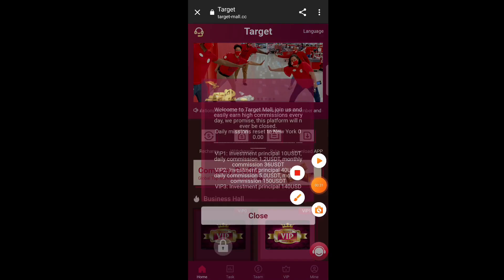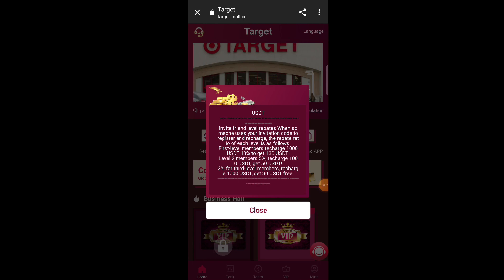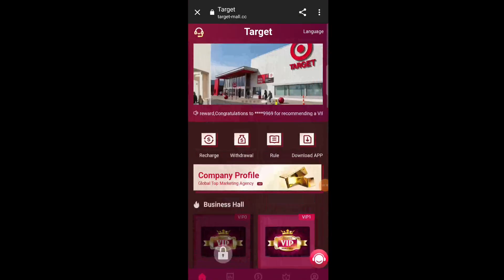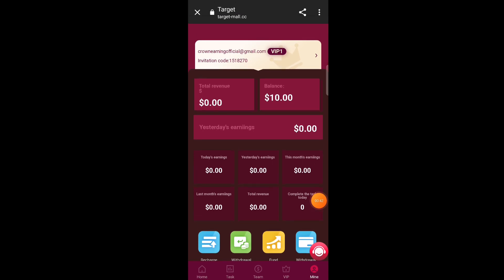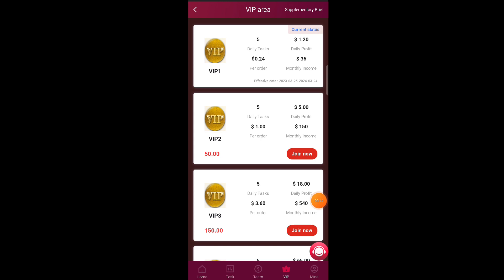I already have an account so I just log in. When you log in for the first time, an intro screen comes up with some welcome information and basic details about the website. Just close that. When you click on the Mine option, you can see 50 USD is my balance — you will also get 50 USD as a sign-up bonus, which you can use to earn money.